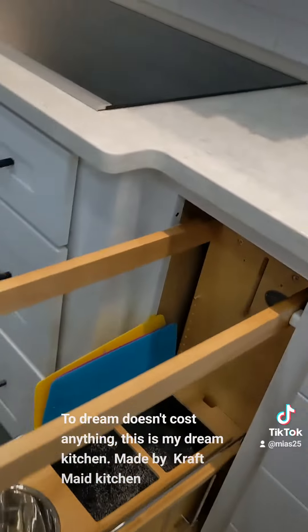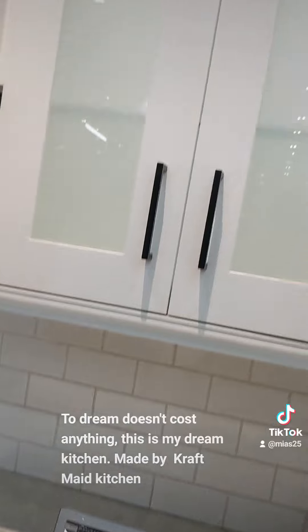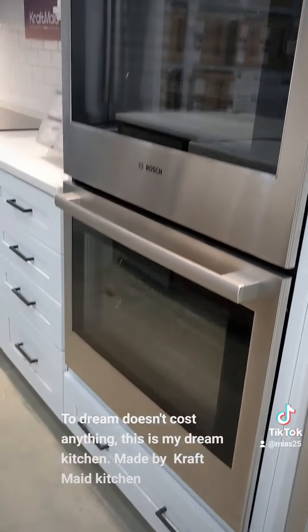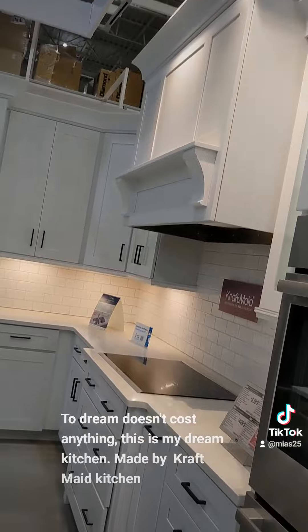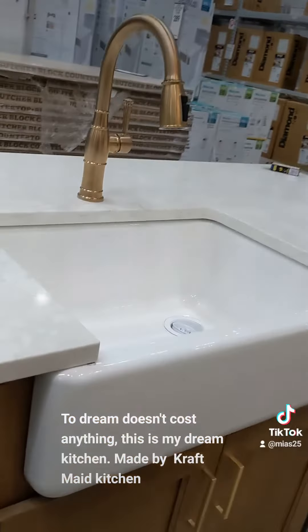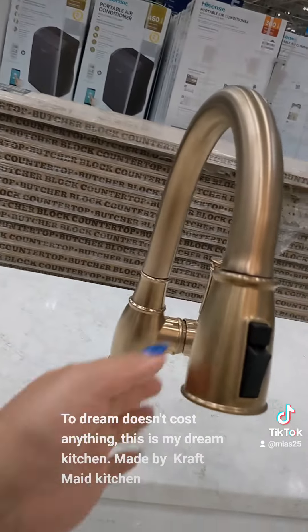This is for the garbage — no, I don't think so, but anyways. And then look at this. Sink — like this.